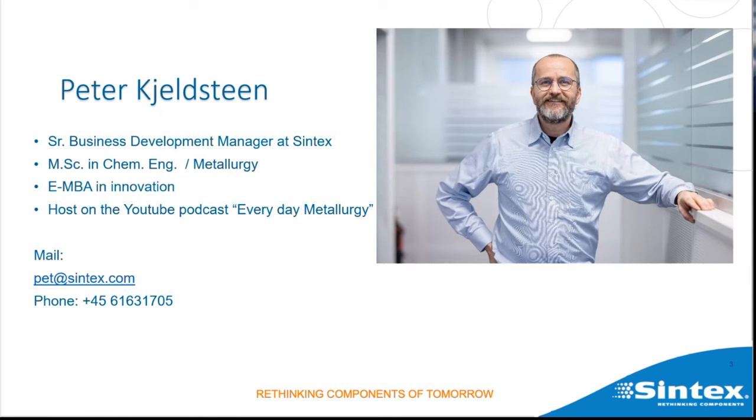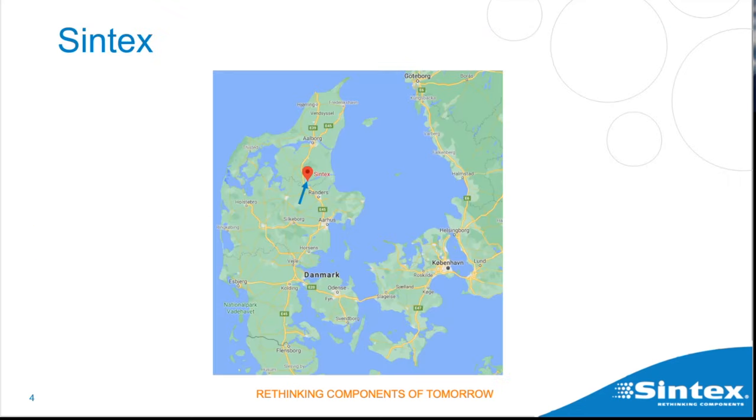Syntex is located in the northern part of Jutland, Denmark. It is a pure Danish company, manufacturing everything locally — development, sales, and production are all under the same roof. This makes the process very agile.